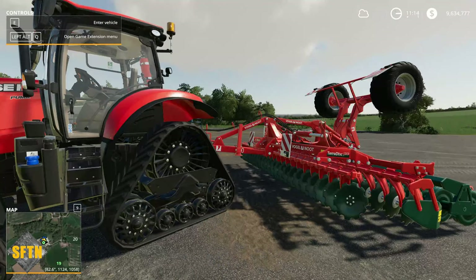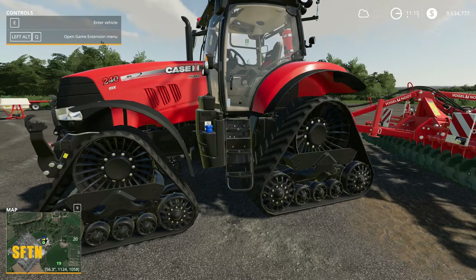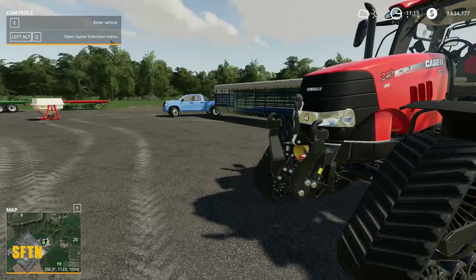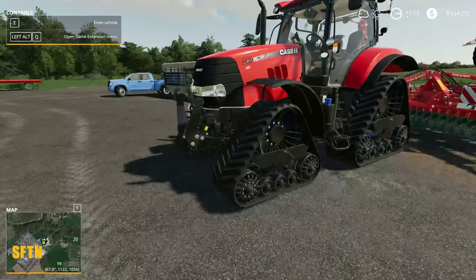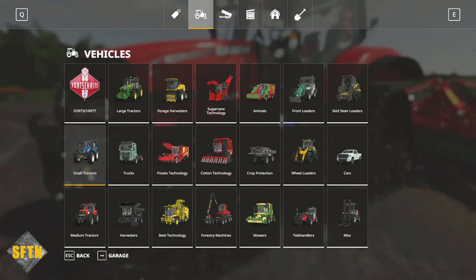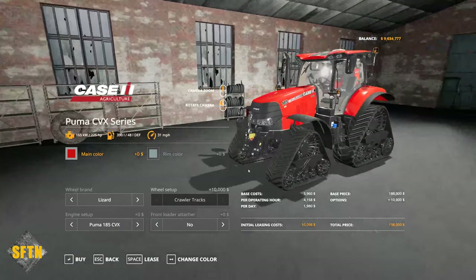That brings me to this big boy — the Case Puma 240 by Jens Evenson. It's on tracks, and look at it — what a beast. This is a great model, the same pack as the Black Beauty but with Lizard tracks on here. Plenty of configurable options in-game that will really enhance what we can do with it. The base model starts with the tracks on, which is great. You can put Trailborgs or Nokians on there as well.